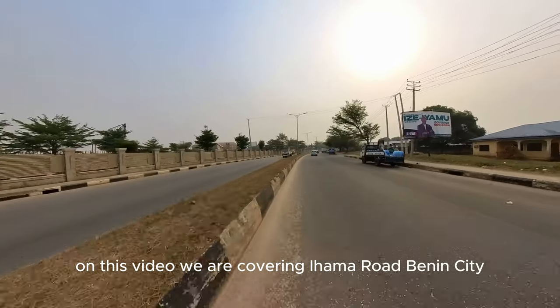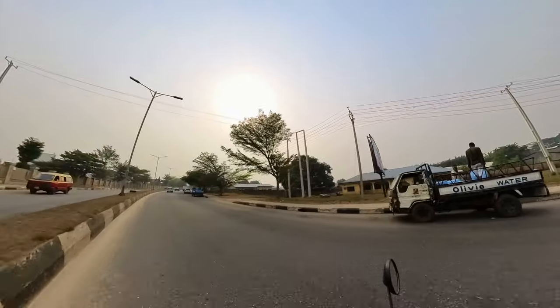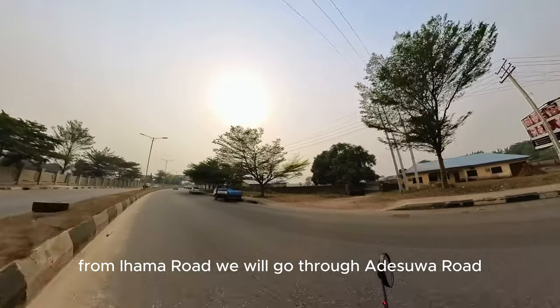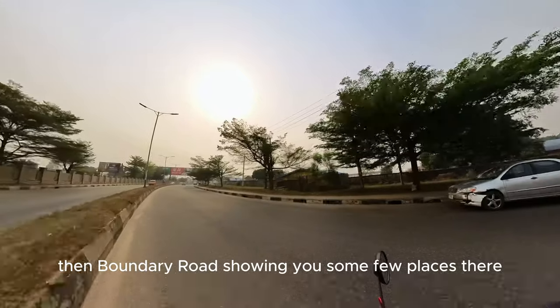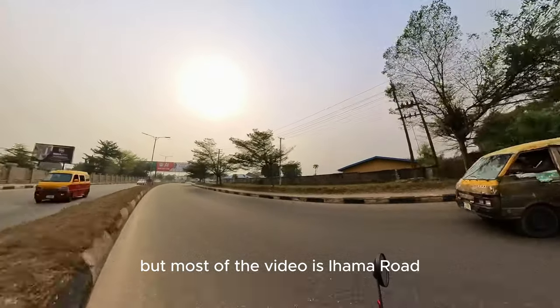On this video, we are covering Iyama Road, Benin City. From Iyama Road, we will go through Adesua Road, then Boundary Road, showing you some few places there. But most of the video is Iyama Road.